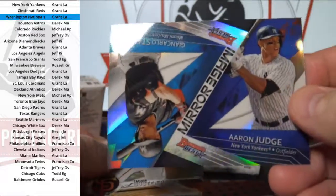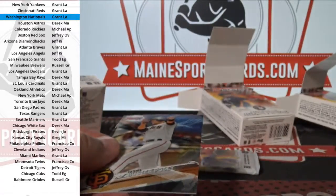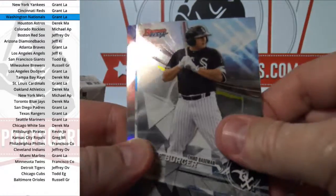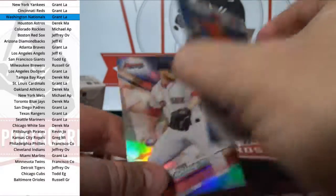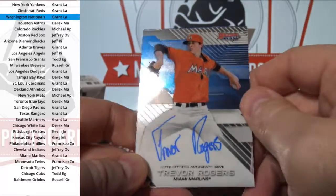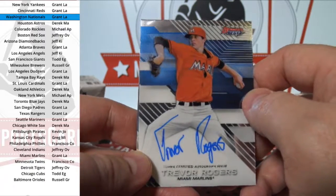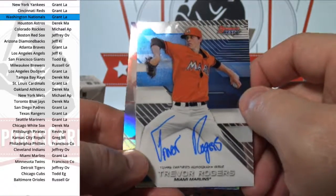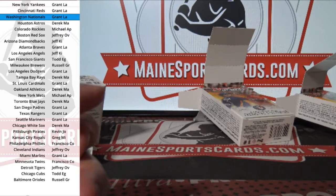There's a Judge Stanton — looks just like the one from 2015. Trevor Rogers, Miami. Grant LA. Grant had a really nice break — pretty good stack of hits. I mean, there's probably 10 to 12 cards in there.